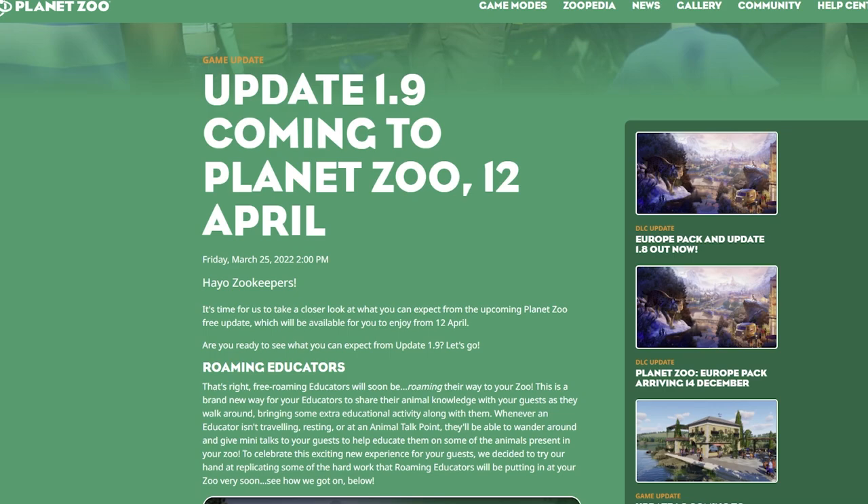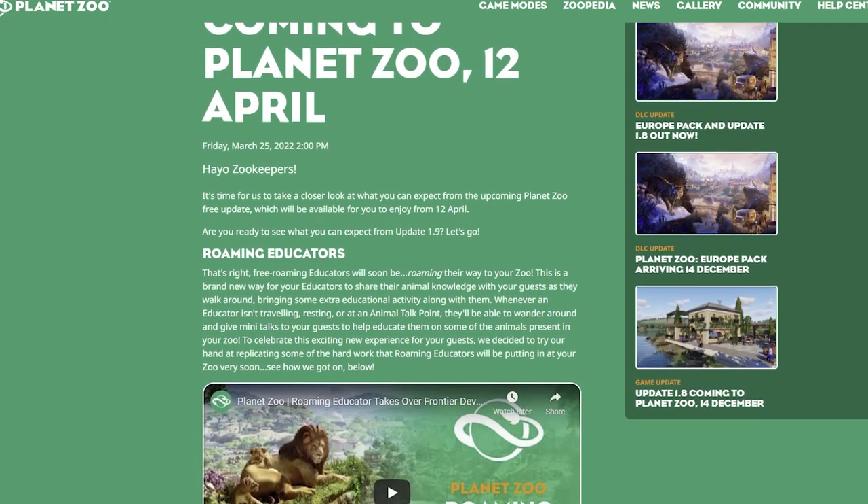Hey guys, thank you so much for watching! Today I'm very excited to be talking about the new news that just dropped for Planet Zoo this morning: we are getting Update 1.9 coming on April 12th. There is some good stuff we need to talk about, and this also likely means our DLC will be coming as well, though we don't have any news on that just yet.